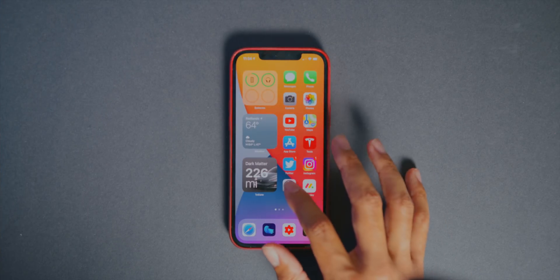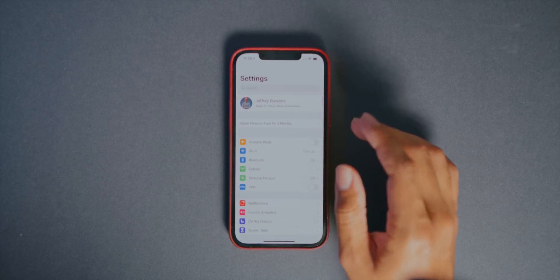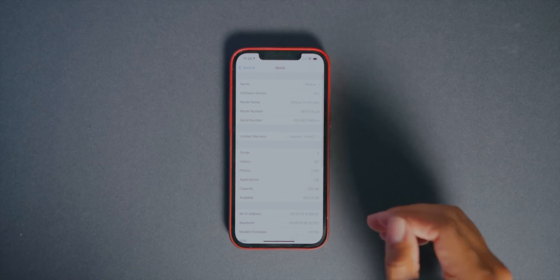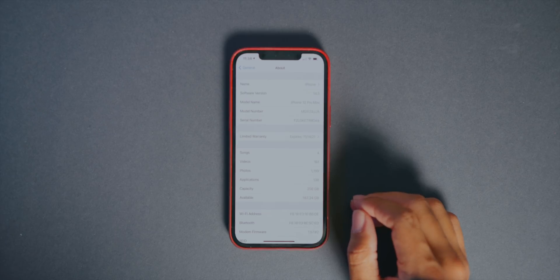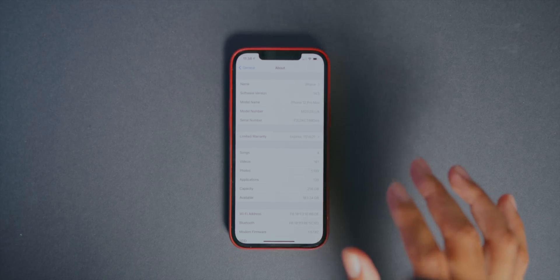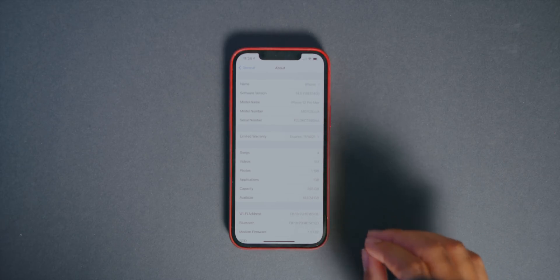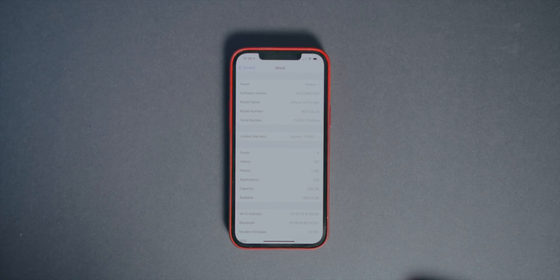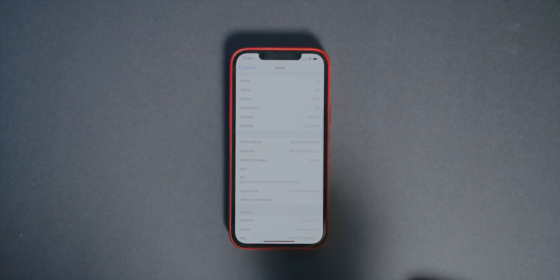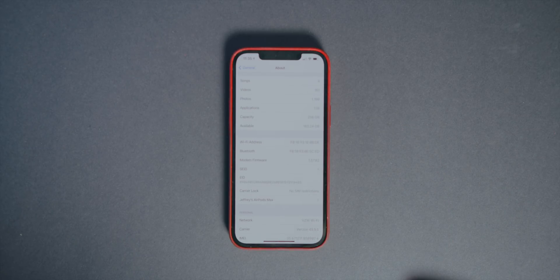Getting into the finer details of iOS 14.5 beta 1: the update size was around 4.5 gigabytes going from iOS 14.4 official to this first beta — quite a hefty update. We have a new build number, 18E5140J, and looking at the modem firmware we actually have new modem firmware at 1.57.02, which was quite a major modem firmware update. That will make sense in a few minutes when we go over new features.